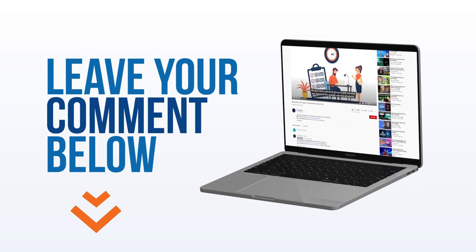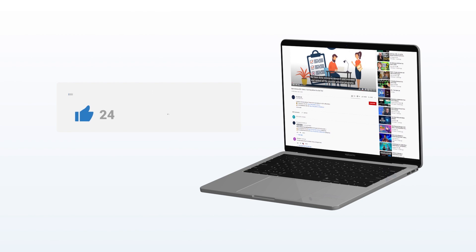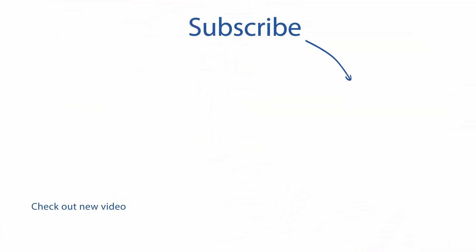So that's it for this video. I hope you enjoyed it and found it helpful. If you did, please give it a thumbs up. I'll see you in the next video — check out this video about the best cloud storage providers. It's a must-watch.